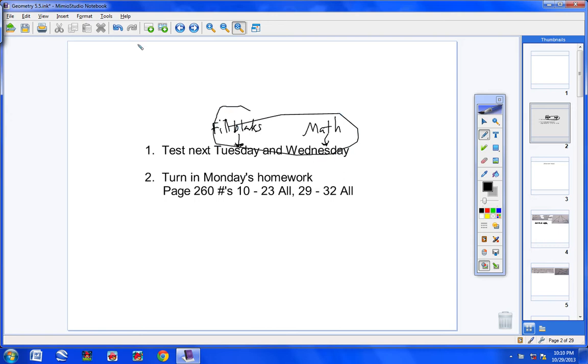Also, turn in Monday's homework — it is due today. Page 260, numbers 10 through 23 all, and 29 through 32 all. Some of you already turned that in, so you're fine. If you have not, please turn that in now.